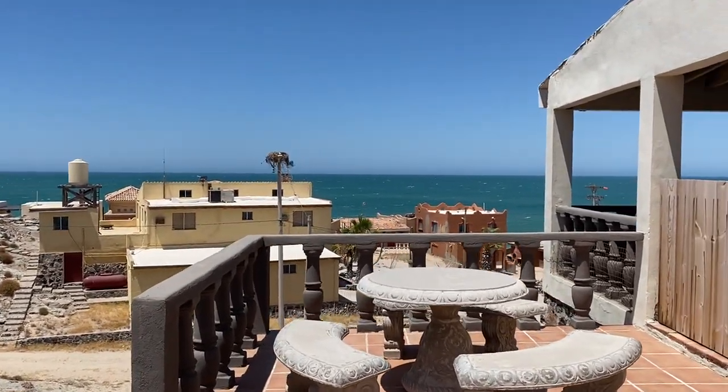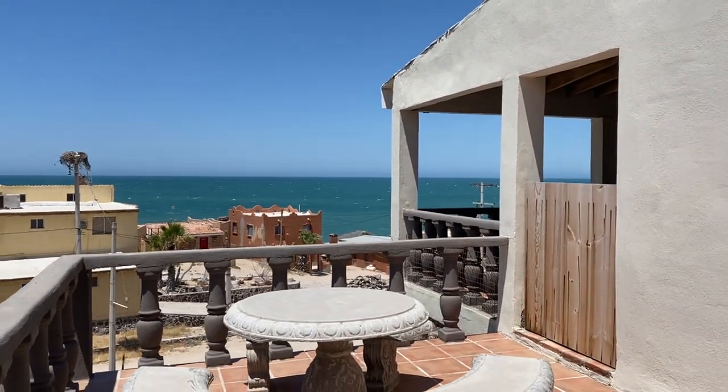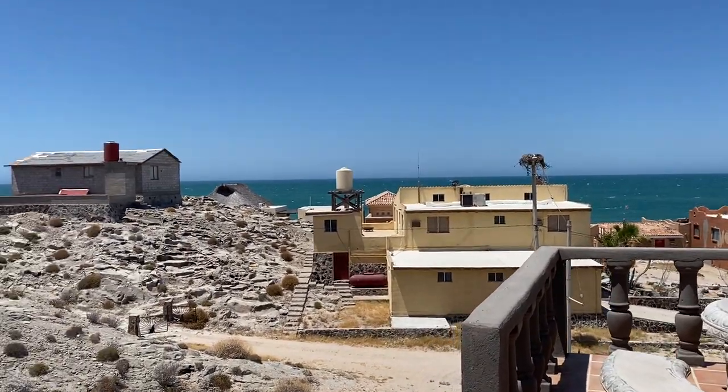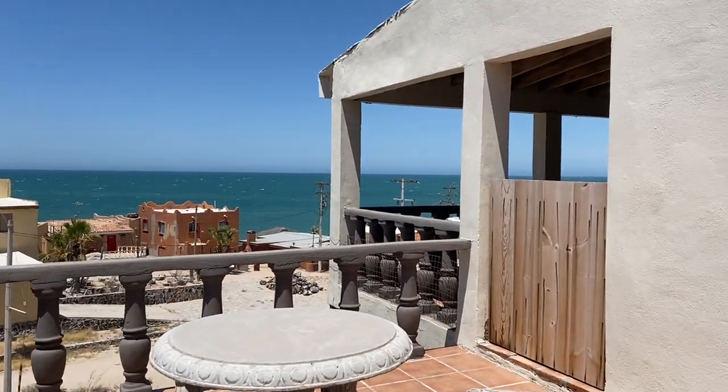Hi Nancy, this is Sandy and Kyle here in Puerto Penasco. We are in the area of Cholla Bay and we want to show you this house — I really think this is probably what you're looking for.